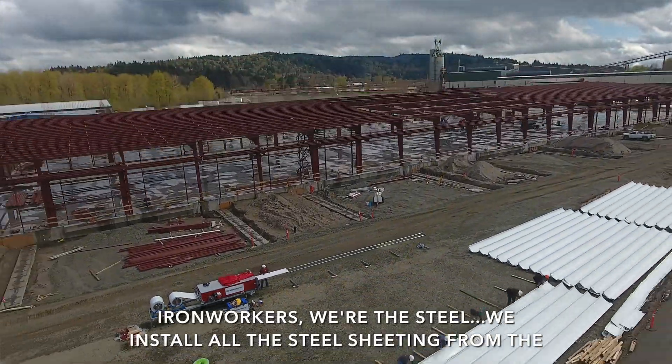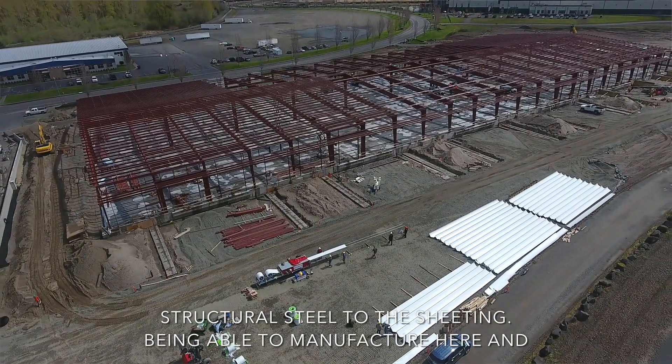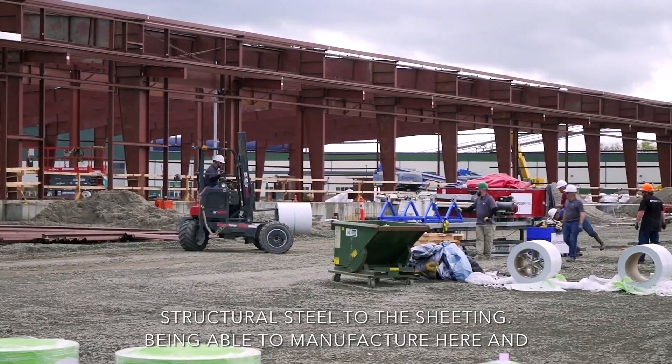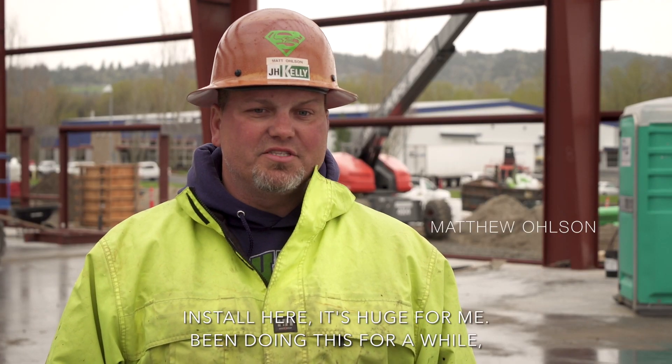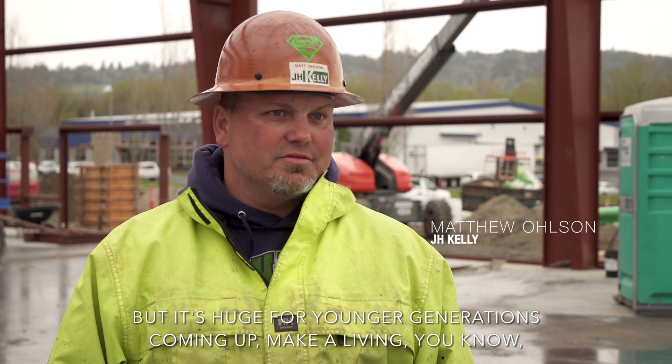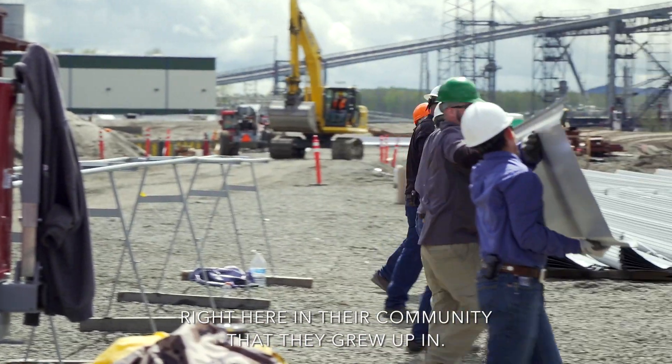As ironworkers, we install all the steel sheeting — from the structural steel for the sheeting. Being able to manufacture here and install here is huge for me. I've been doing this for a while, but it's huge for younger generations coming up, to make a living right here in the community they grew up in.